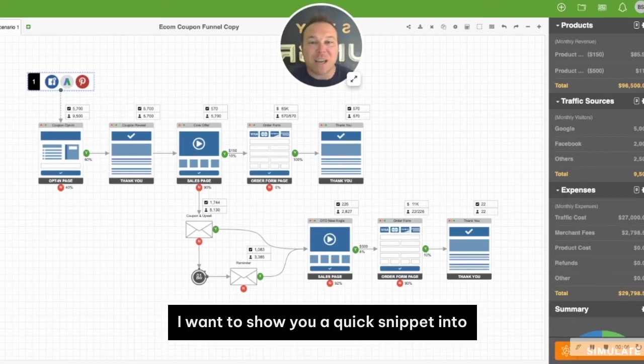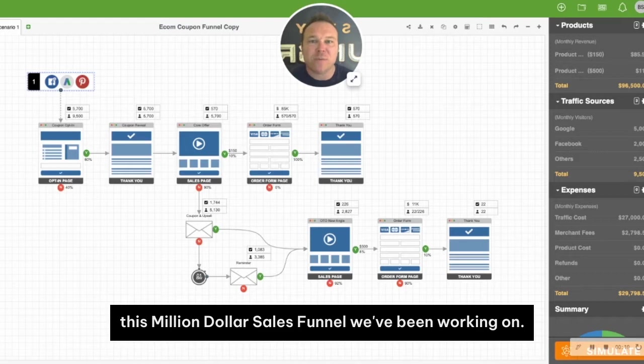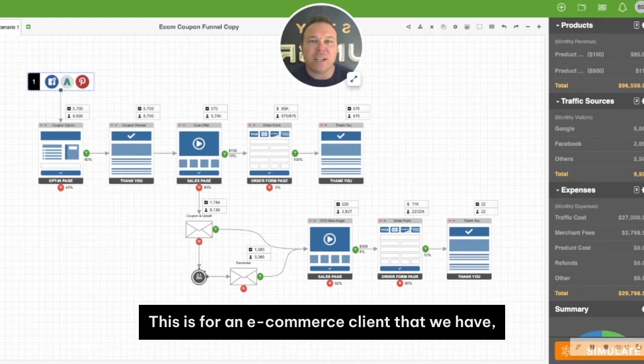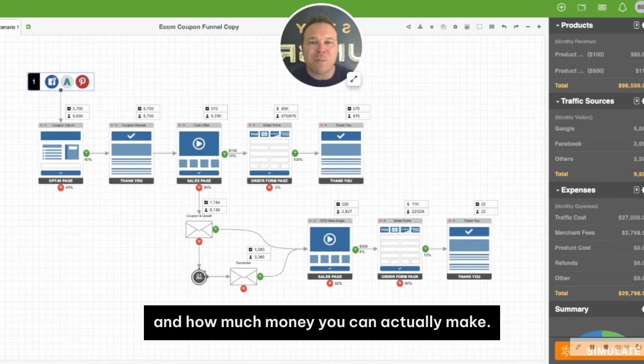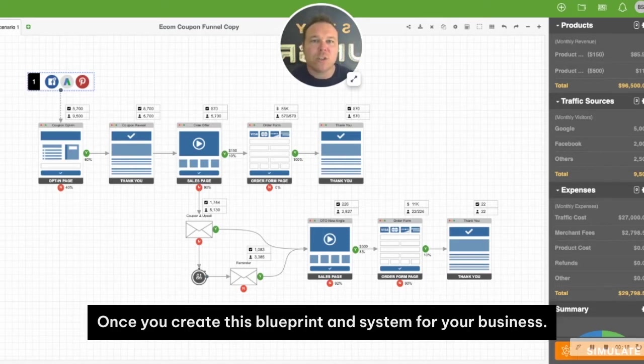Hey there, this is Brad Smith with Automation Links. I want to show you a quick snippet into this million-dollar sales funnel we've been working on. This is for an e-commerce client that we have, and I just want to show you how it works and how much money you can actually make once you create this blueprint and system for your business.